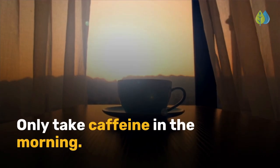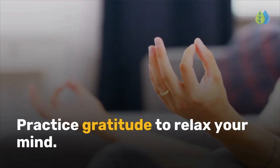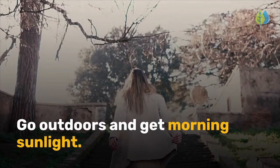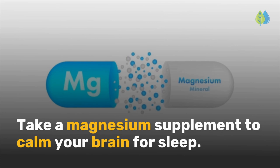Only take caffeine in the morning. Have a before-bedtime routine. Practice gratitude to relax your mind. Go outdoors and get morning sunlight. Take a magnesium supplement to calm your brain for sleep.